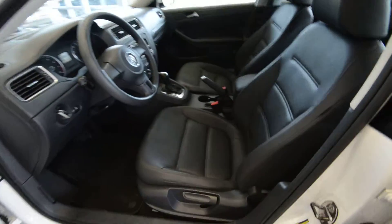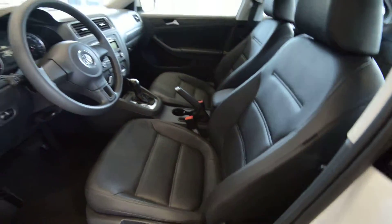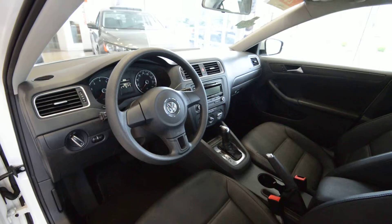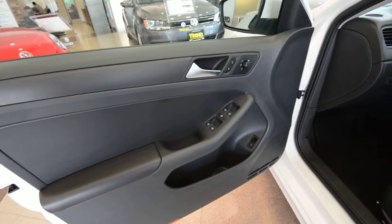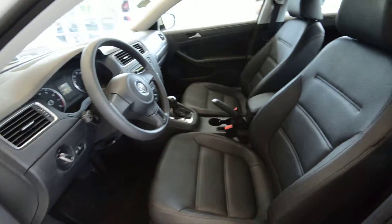Interior-wise, Titan black leatherette with very comfortable seats and height adjustability on the front two. The steering wheel tilts and telescopes. You get cruise control, daytime running lights, and over on the door: power windows, door locks, and mirrors — and the mirrors are heated. Of course you also get remote keyless entry.